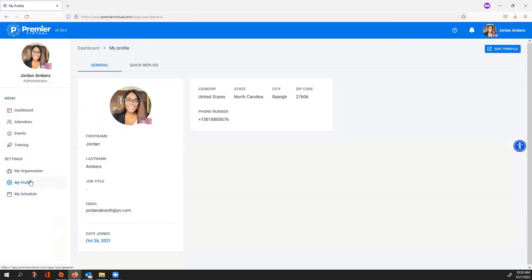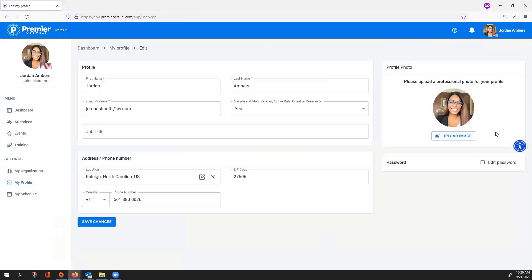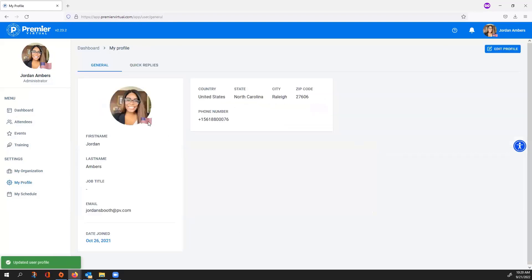My Profile is your personal user profile. Select Edit Profile in the top right to add a photo, edit your password, and add your address and phone number. Nothing here is visible to attendees besides your profile photo and first and last name. You can also identify yourself as a military veteran, active duty, guard, or reservist. If you identify as yes, an American flag will appear next to your avatar photo. Attendees can also identify themselves as veterans, so if you see an American flag next to their profile, that individual is a veteran.